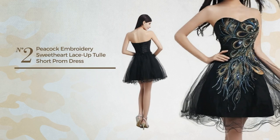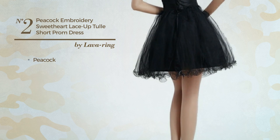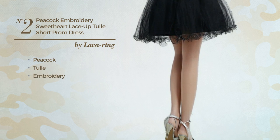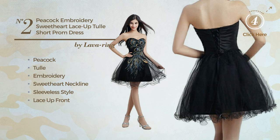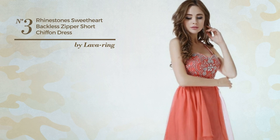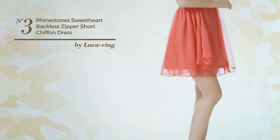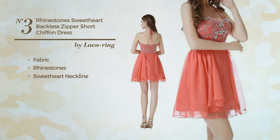Number two: an all autumn dress featuring a contrast look with peacock, produced with tulle, styled with embroidery. This dress includes a sweetheart neckline, sleeveless style, lace up front, short length hemline, and built-in bra, available solely in this color. Number three: an all autumn dress featuring a contrast design, produced with fabric decorated with rhinestones. This dress includes a sweetheart